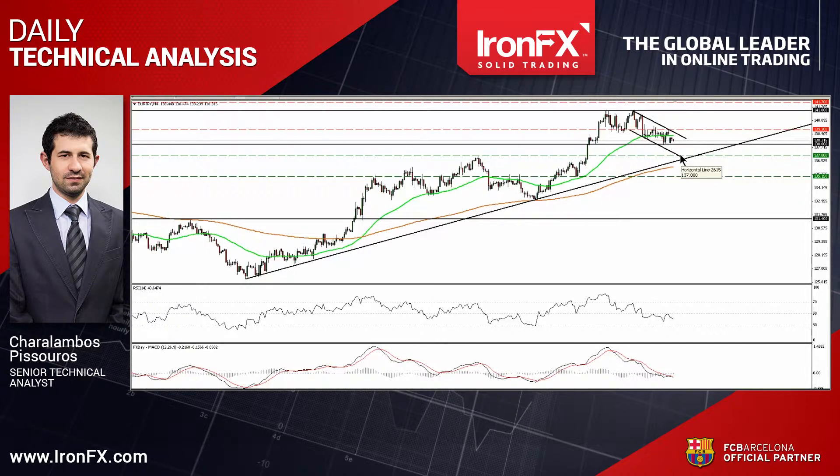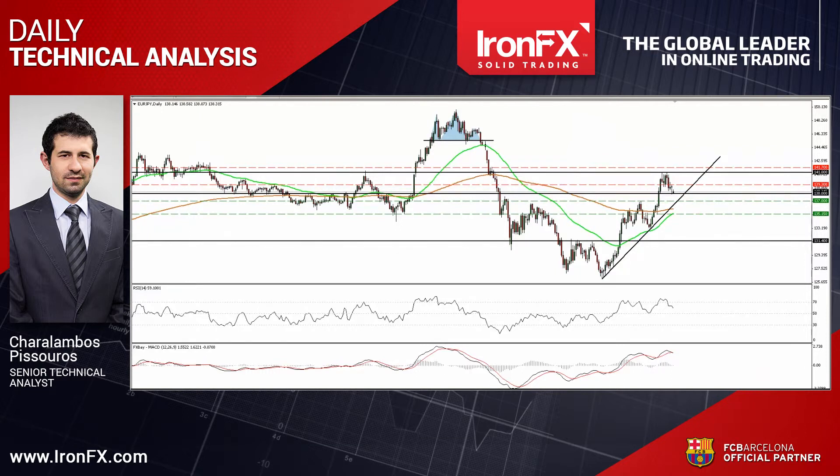Our short-term oscillators detect negative momentum and corroborate that view. The RSI met resistance at its 50 line and slid lower, while the MACD is below both its zero and trigger lines. On the daily chart, the break above 131.40 on the 29th of April signalled a medium-term trend reversal in my view.